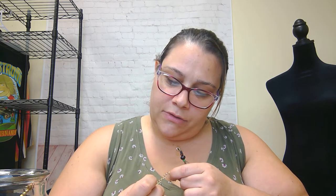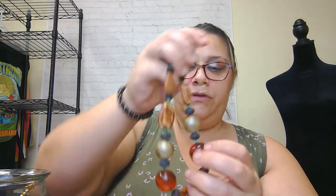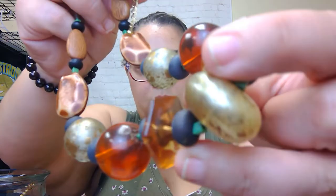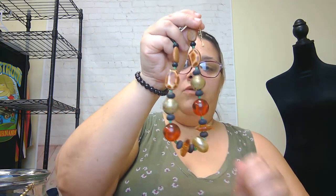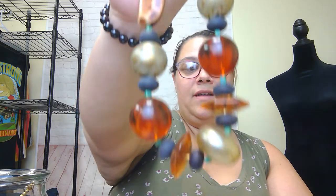Another chunky necklace — this is a Teresa Goodall piece with lots of thick, fun beads. These are lucite balls, and it's got clear gold beads, amber stone-like plastic beads, and some orange spheres. There's some extra hair on it — let's get that off. I like that. I'll probably try to list that up for around twenty dollars.